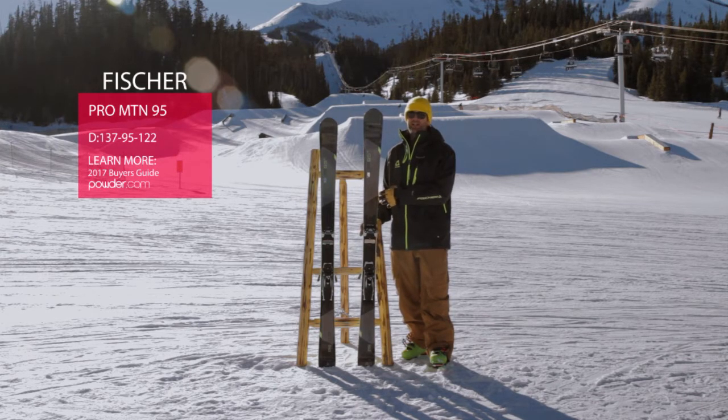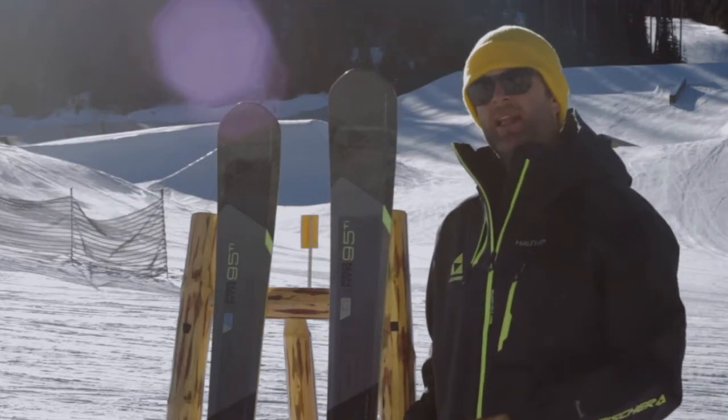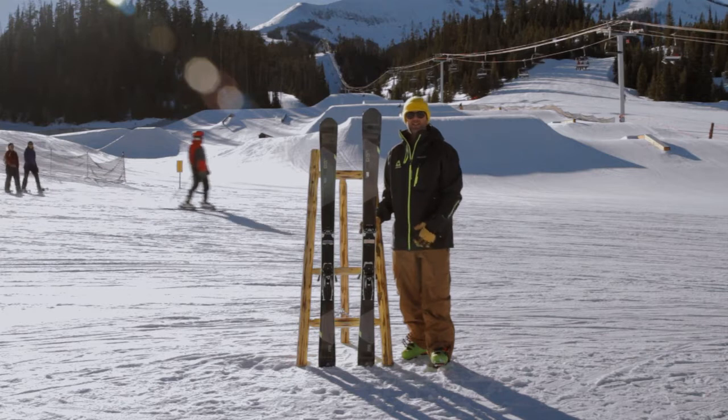95 millimeter waist. Not your typical Powder Week ski, but people have been loving this thing. Not the most amount of snow here, but it's a versatile line of skis. We've got an 80, an 86, and a 95 waisted ski here.